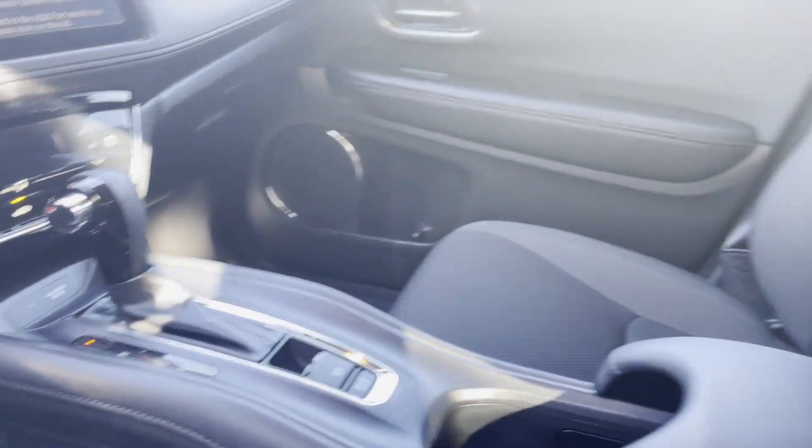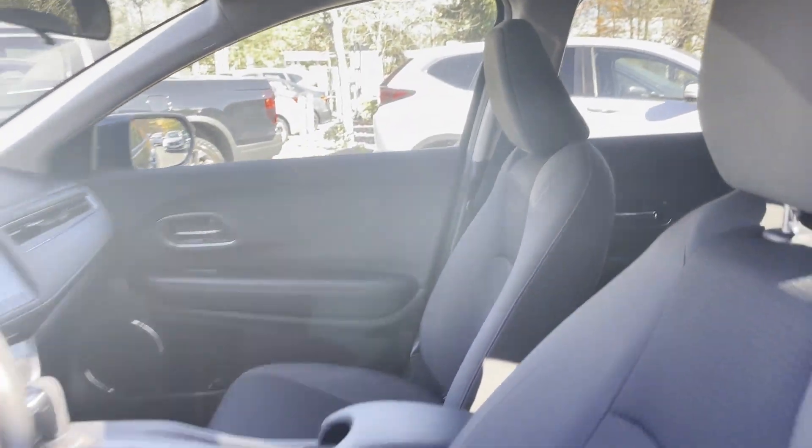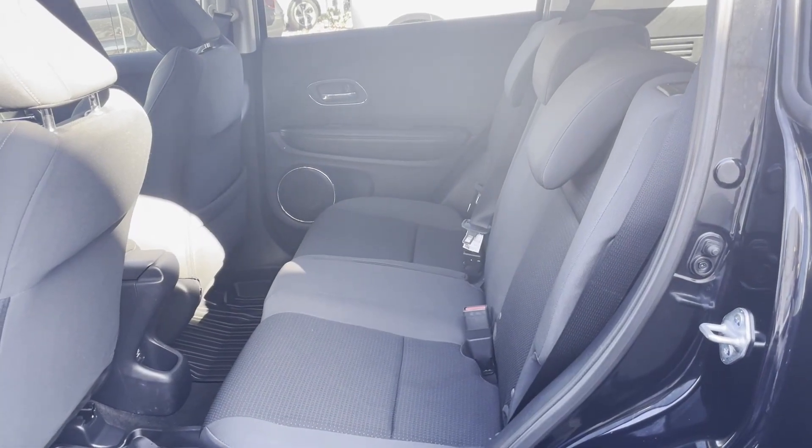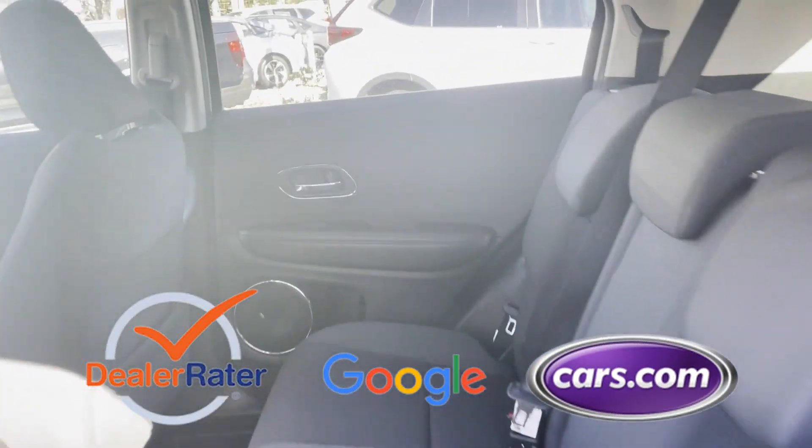Keyless Entry, Front Bucket Seats, Steering Wheel Audio Controls, Engine Immobilizer, Automatic Headlights. This is a top-rated dealer.